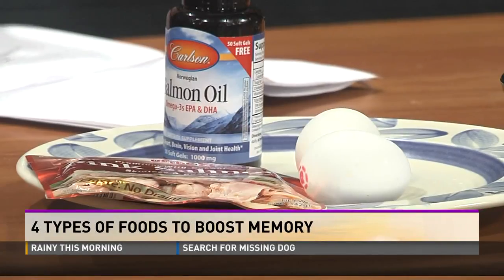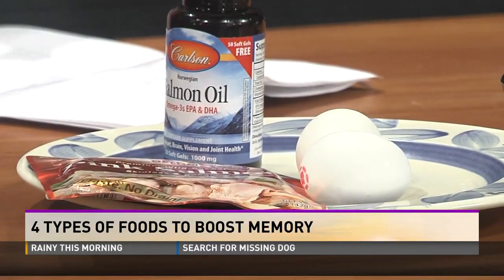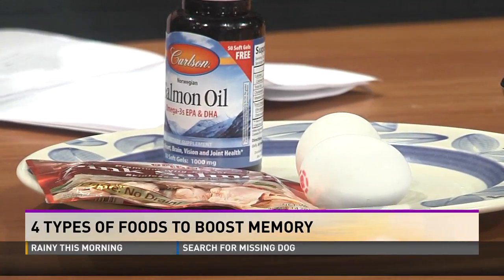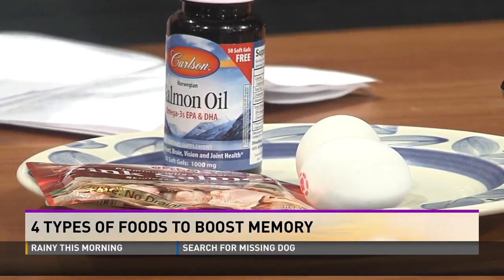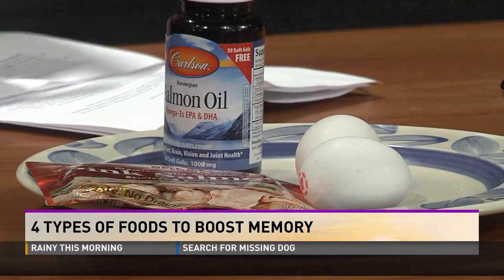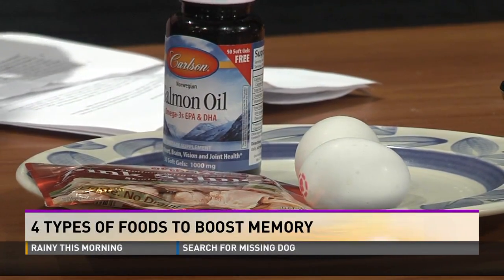There are some foods that can maybe boost that too. One in particular is anything like DHA — docosahexaenoic acid. That's one of our fish oils and it's most abundant in our brain, so it makes sense to have some of this in our diet. You've heard of two servings of fish a week — that would be good enough. Usually things like salmon, tuna, mackerel, herring — those are the richest sources.